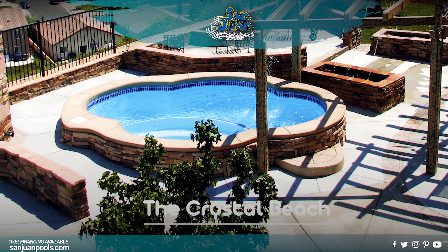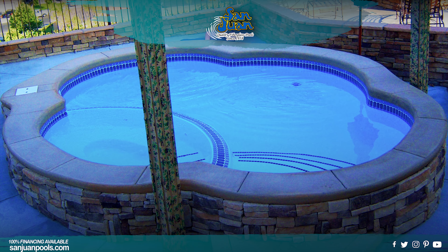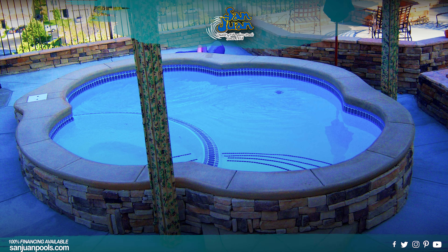We are adding another gorgeous fiberglass pool to our petite pool collection. The Crystal Beach is a cozy little free-form swimming pool that ships with an attached spa.